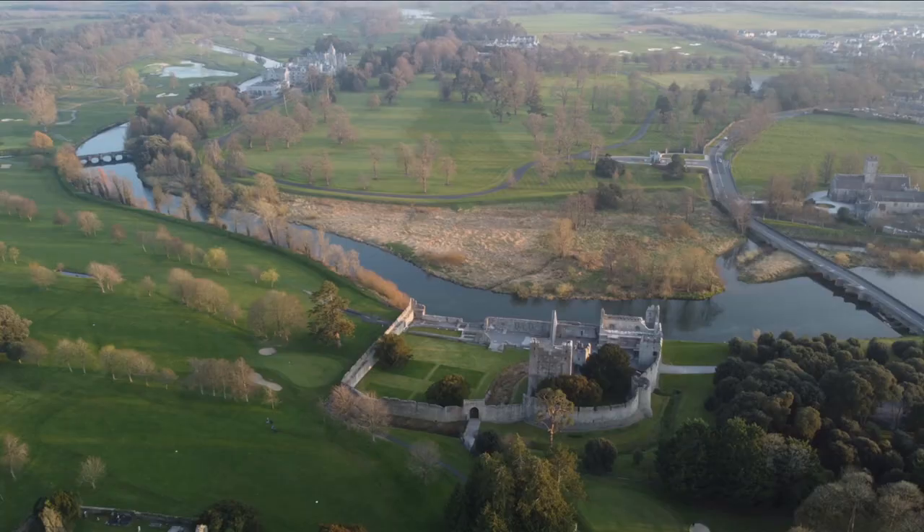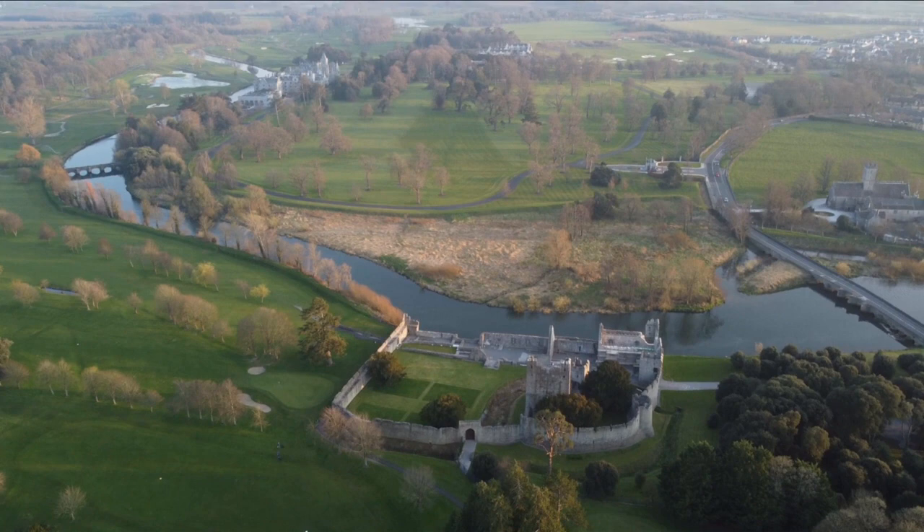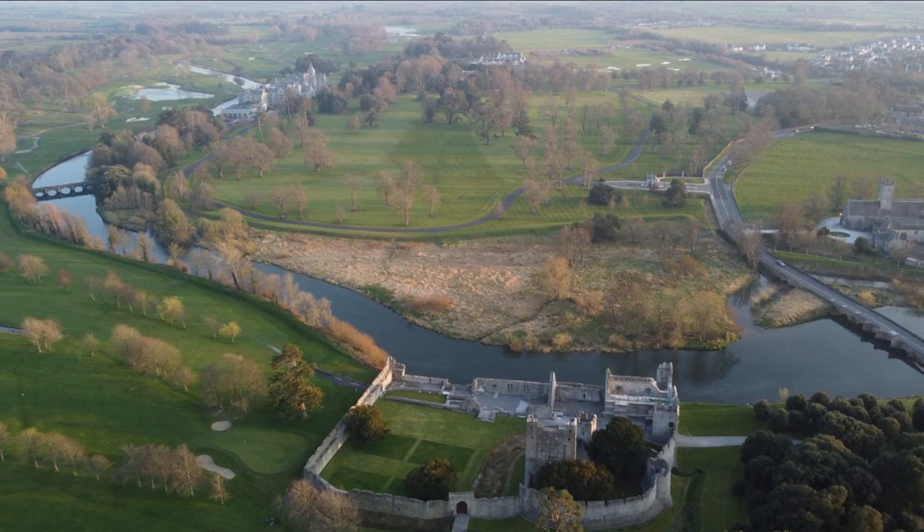The castle has a long and rich history. The Desmond Castle became an important fortress and did belong to the Earls of Desmond. It was an important site for the Earls of Desmond.